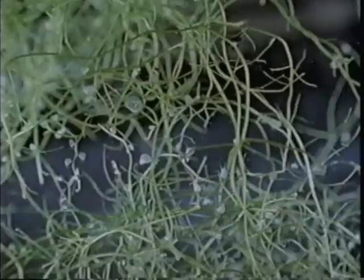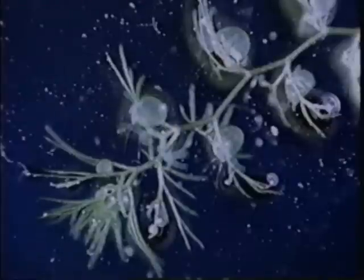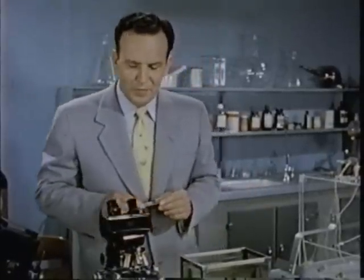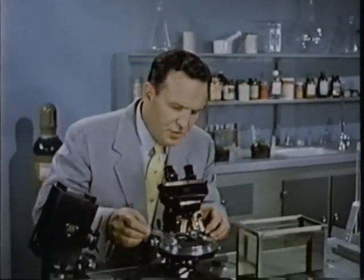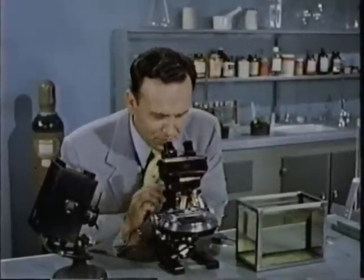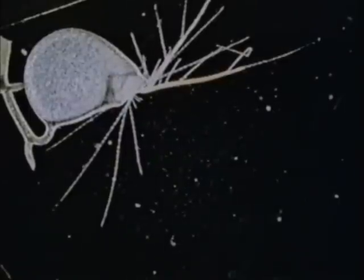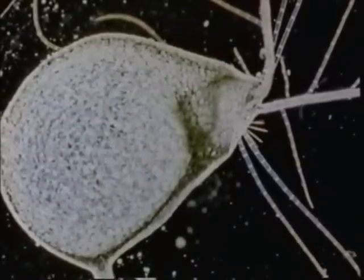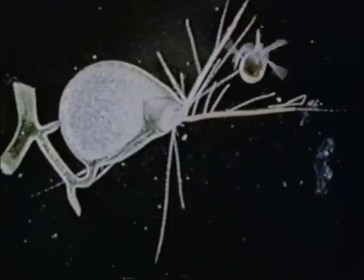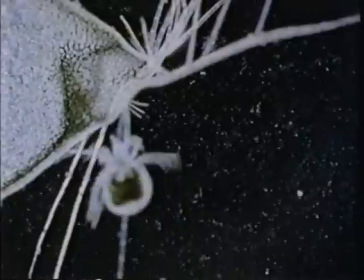The plant itself, the utricularia, lives beneath the surface of the water. Each of the small globular objects is a trap — much more complicated than our working model. The trap itself is so tiny that it will take a microscope to see it work. But if we're fortunate, we can actually see the plant trap tiny animals. Notice the guide hairs and the three small trigger hairs. When the trigger hairs are bent, the trap is sprung. And when an animal gets sucked inside, eventually he succumbs and is digested.